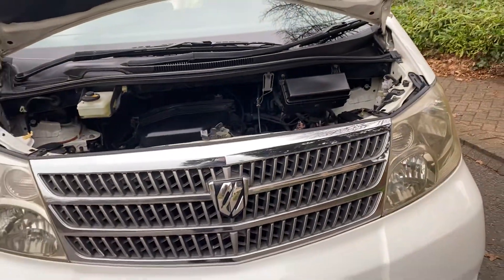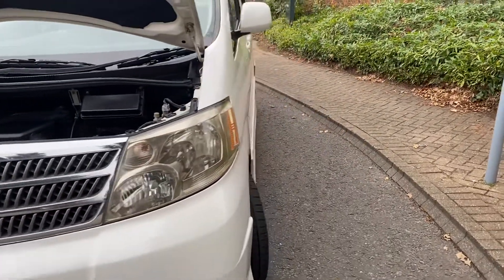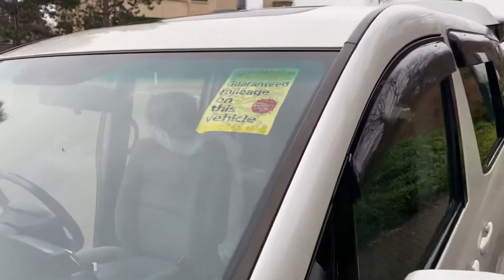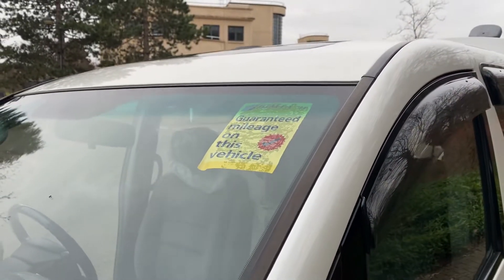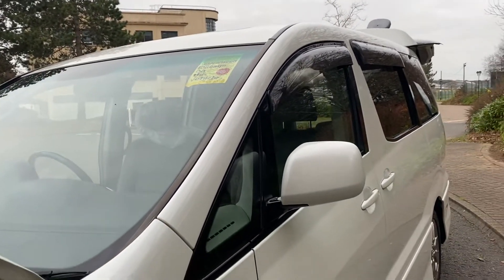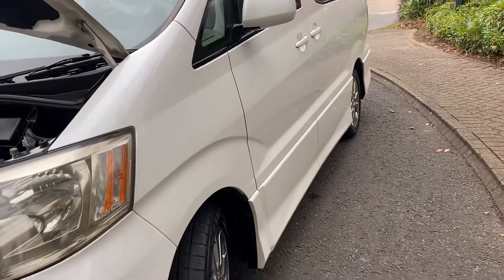We've got people that tow with these, so they're quite a good vehicle. This is genuine mileage with a BIMTA mileage guarantee. It was a Tokyo town car originally, so it hasn't been used on salted roads. You can see the underside pictures on the website — no rust underneath because it was parked in Tokyo and used on unsalted roads.